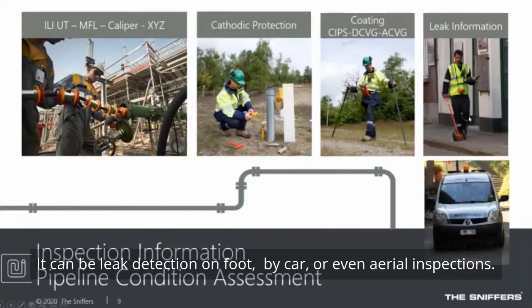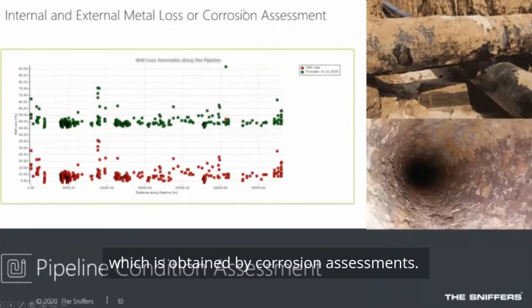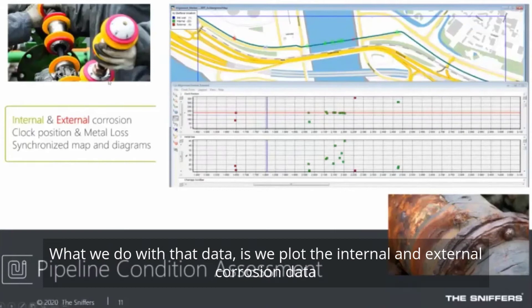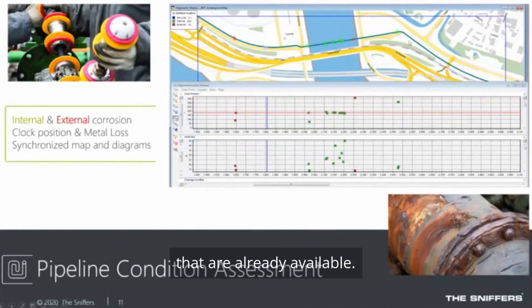Leak detection can be performed by foot, by car, or even aerial inspections. Also, internal and external metal loss obtained by corrosion assessments can be handled. We plot the internal and external corrosion data on a map overlay of the pipeline together with all the features already available in the system.